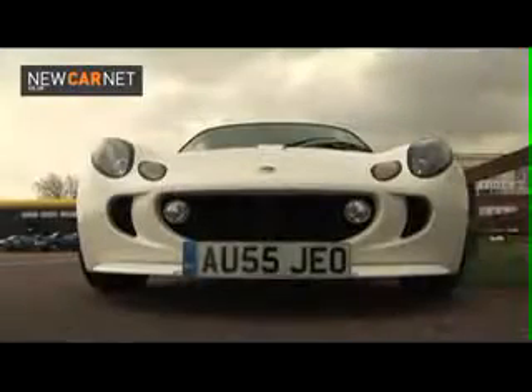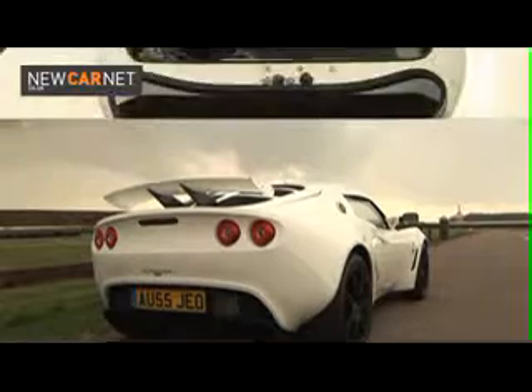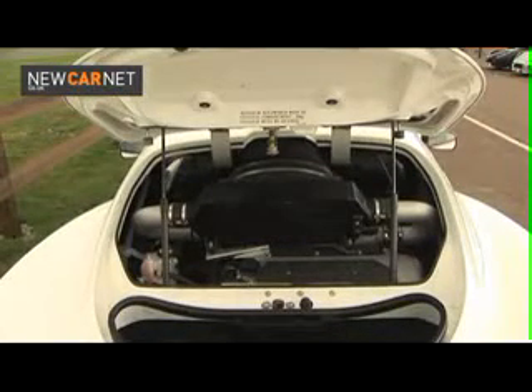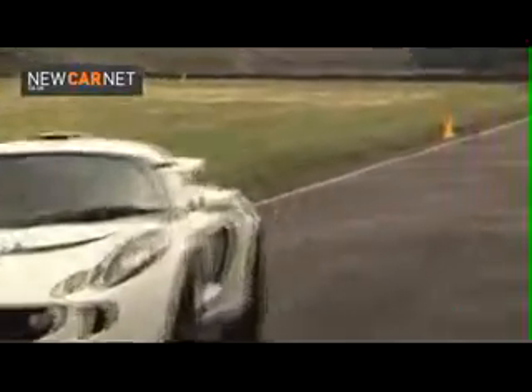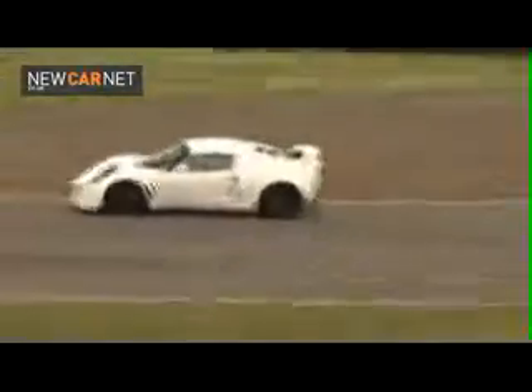For the first time ever, a production Lotus comes bundled with a blower. Developed from the roots-type supercharger and intercooler used on the limited edition Exige 240R, the whole ensemble is mated to the Toyota engine that also powers the regular Exige. It is the supercharger that endows the Exige S with its notable flexibility, and which helps the car achieve better fuel consumption than some family saloons — 39.2mpg on the extra-urban cycle.